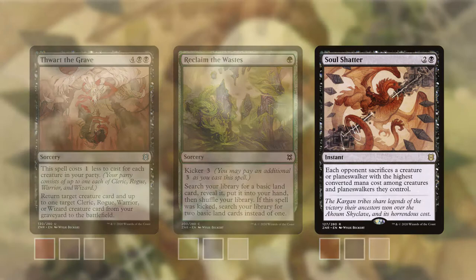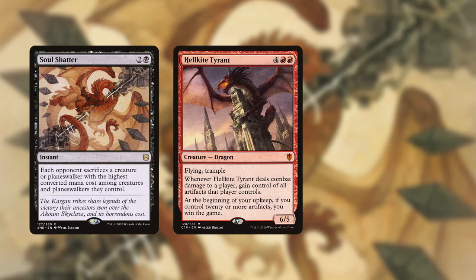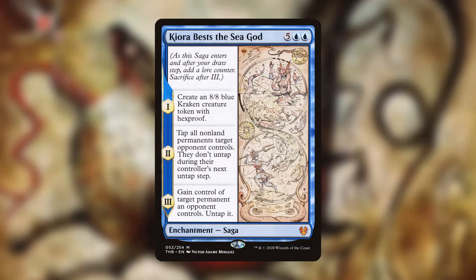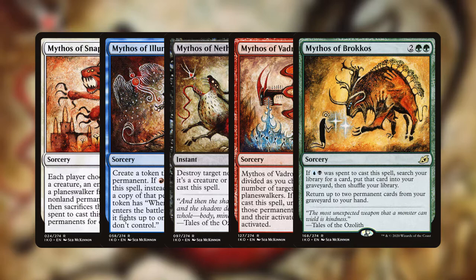Take the example of Soul Shatter. To me, this doesn't look like a dragon itself, like Hellkite Tyrant or Dragonlord Ataka. Instead, this looks like the picture of a dragon. The closest comparison I can think of in MTG is art featured on many of the sagas, such as Kiora Beats the Sea God, and also the Mythos Cycle from Ikoria, which were all designed to look like primitive paintings on a rock surface.